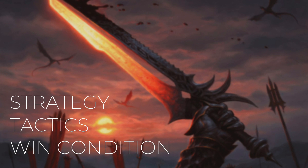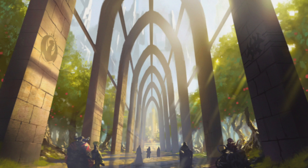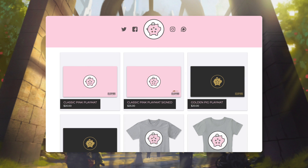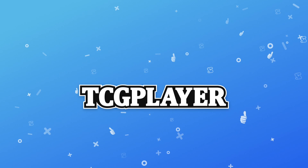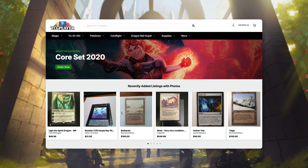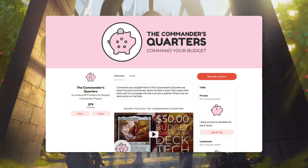On this deck tech, I'm going to take you through its strategy, the tactics, and how this deck wins. This show is possible because of viewers like you, so if you're looking for easy ways to help support the show, make sure you like this episode, share it with friends, and subscribe to the channel. You can also check out our playmats and other merchandise at thecommandersquarters.com. Another easy way to support this channel is by using our TCG Player affiliate links. And you can also support us directly by becoming a patron.